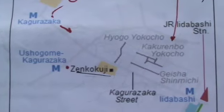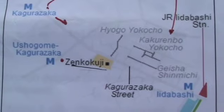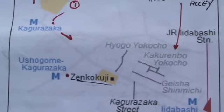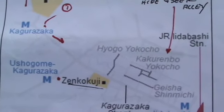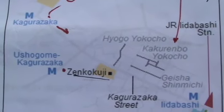Here is the map that I'm trying to follow. There is the shrine I think we were at, the Zenkokuji, and I came from the left where you see that half arrow in Kagura Zaka Metro. So I will explore this area.